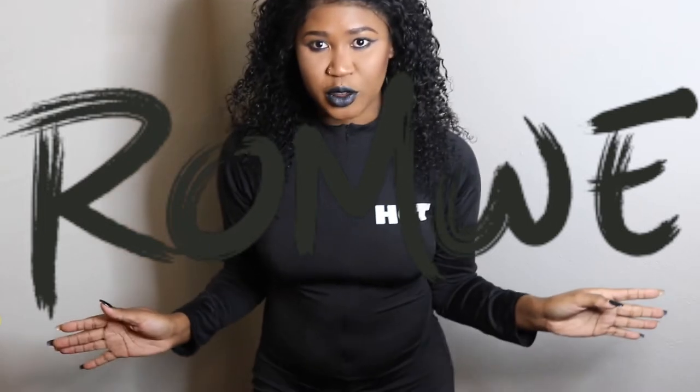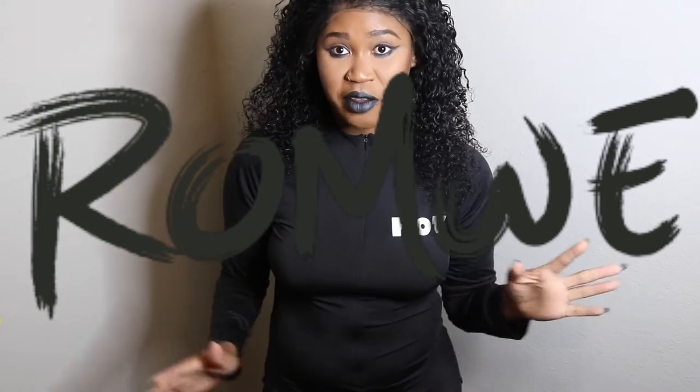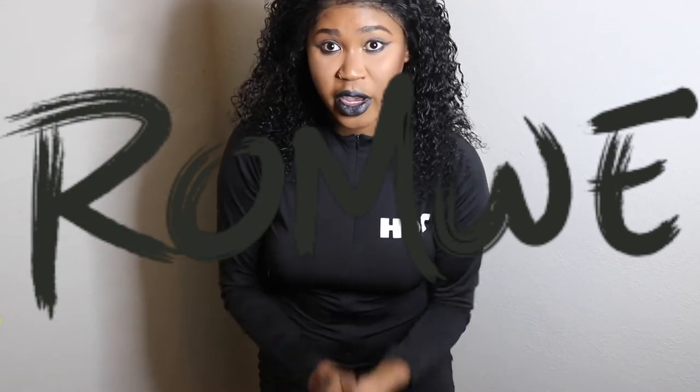Hi you guys, welcome back to my YouTube channel. Today I have a Runwee haul — it's a try-on haul. I'm gonna show you guys the pieces that I got, so let's get started.